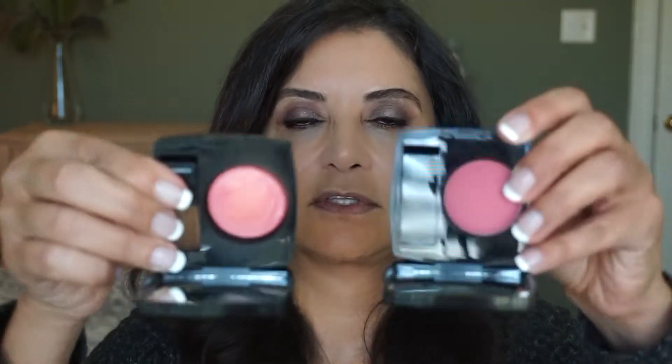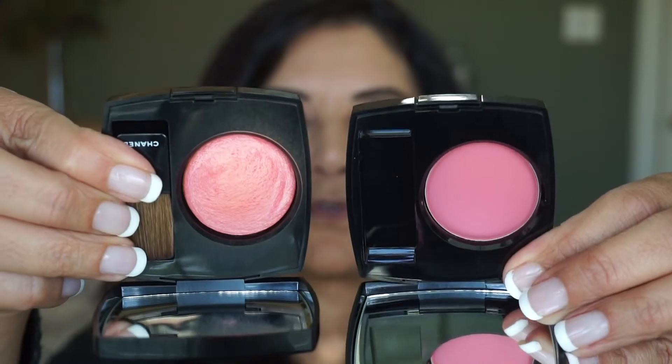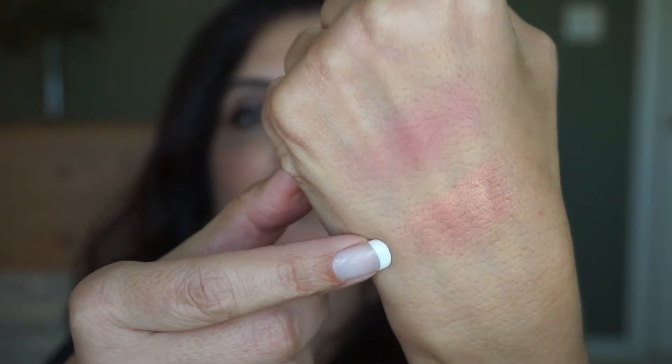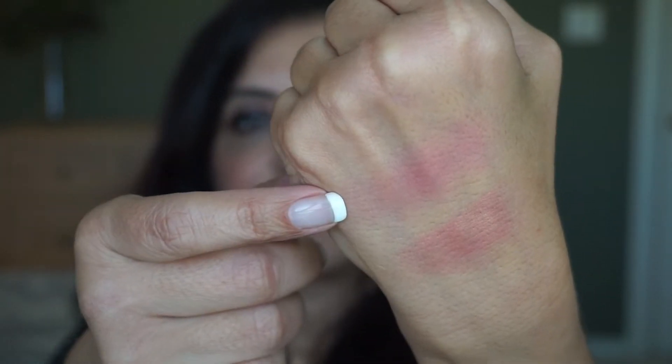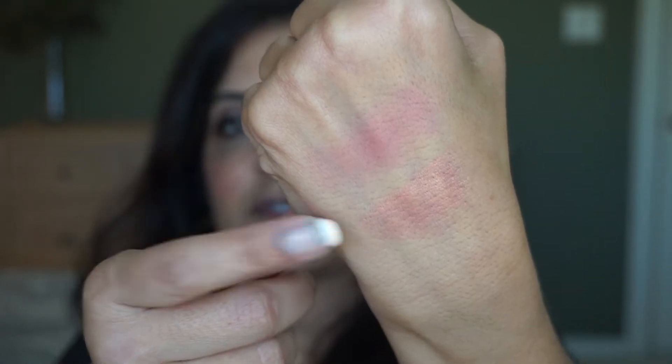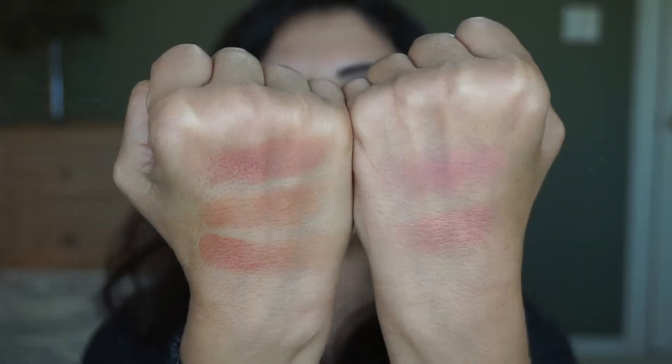The closest one I could find to Rose Rubin is Rose Glacier, but it's not even close. So Rose Glacier versus Rose Rubin — I see a little bit of a purple tint to Rose Rubin, whereas Rose Glacier is more peachy and has shimmer, whereas Rose Rubin is matte. Here are some of the blushes I have, and on my face it's looking pretty good. I like them both.